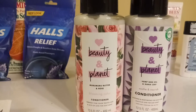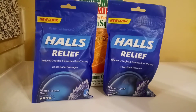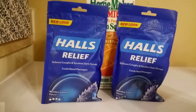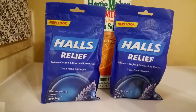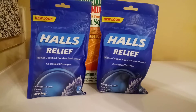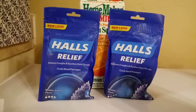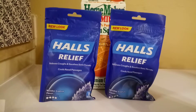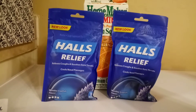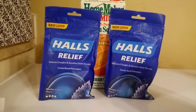The cough drops were priced at two for $5 and I had a $1.25 off coupon for two, so I picked up two and used one coupon. With everything going on right now, one of the symptoms of the virus is a bad cough, so I figured let me pick up some extra cough drops just in case. I already have about six or seven bags in my closet, but you never can have enough these days.